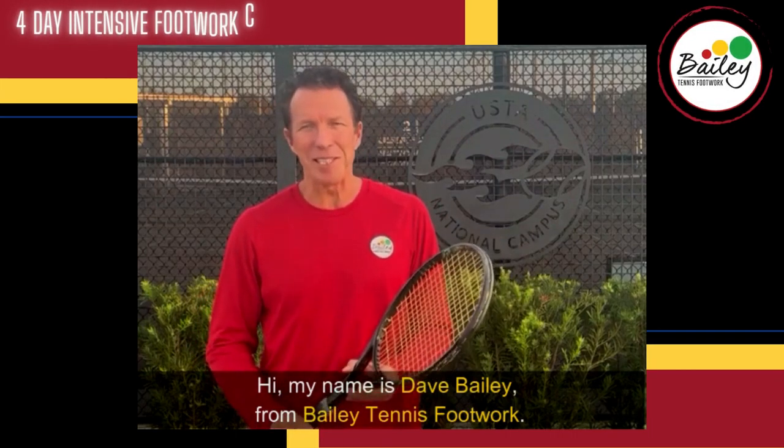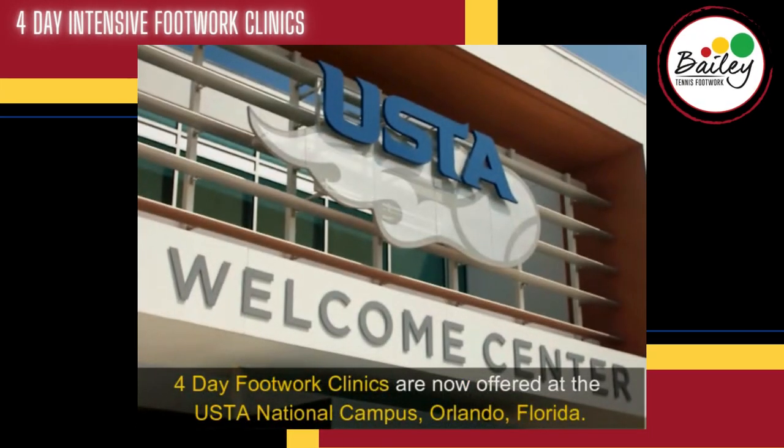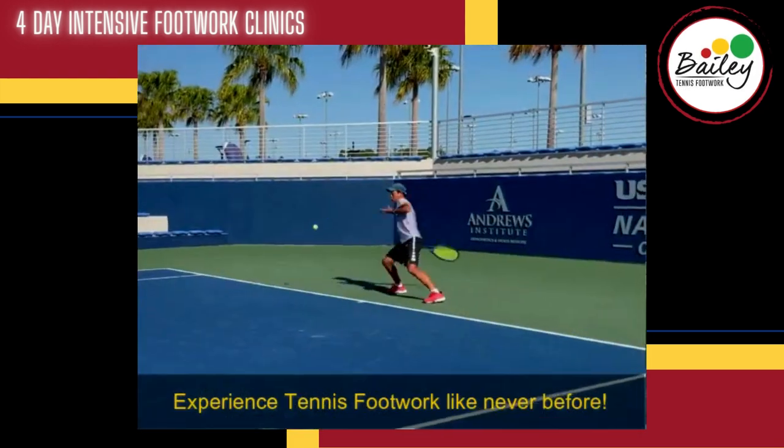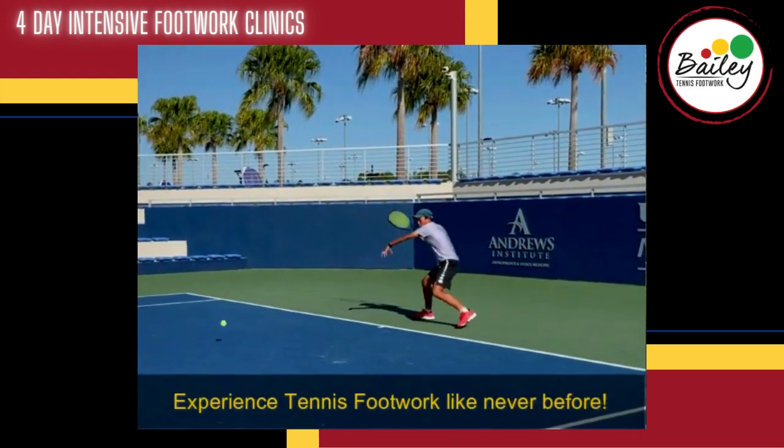Hi, my name is Dave Bailey from Bailey Tennis Footwork. Four-day footwork clinics are now offered at the USDA National Campus, Orlando, Florida. Experience tennis footwork like never before.